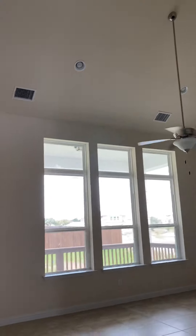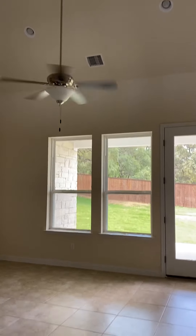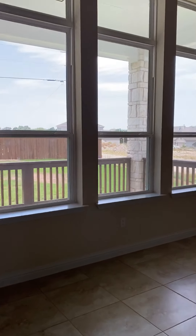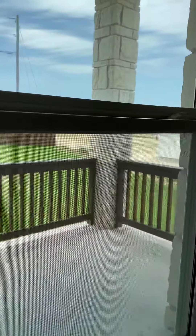We have a vaulted ceiling here. Two fans. And a beautiful outside backyard you can see from here. This is a small kind of balcony here.